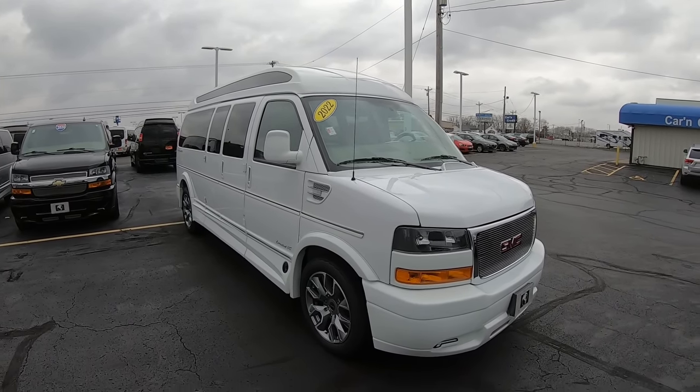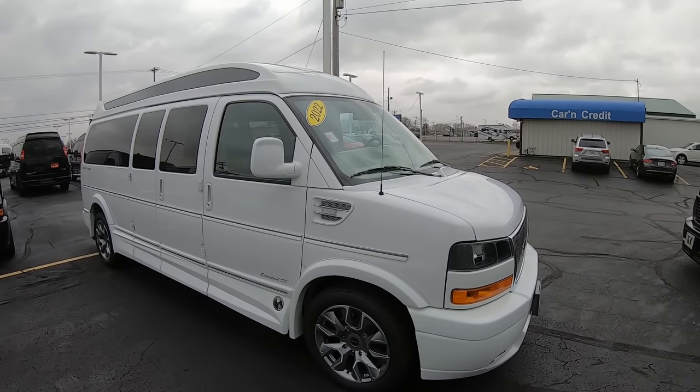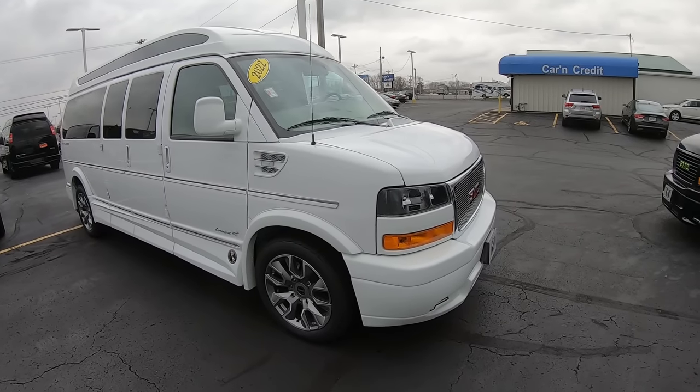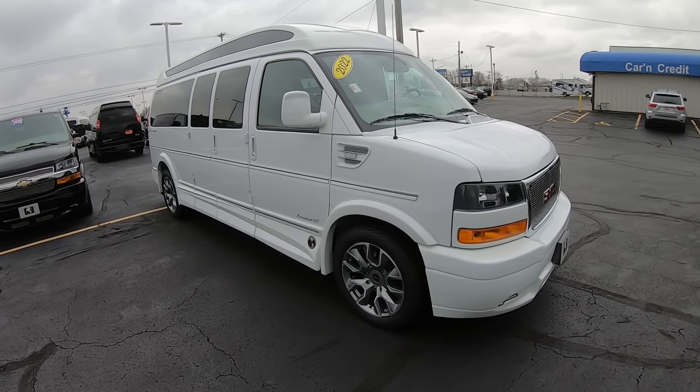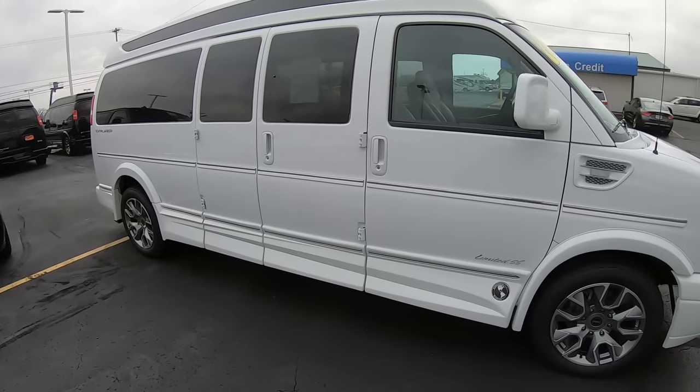Hello everybody, thank you for choosing Sherry Vans in Pickwell, Ohio. My name is Chad Pruce and today we're going to be having a look at a 2022 GMC Savannah 2500 upfitted by the Explorer Van Company in Warsaw, Indiana.